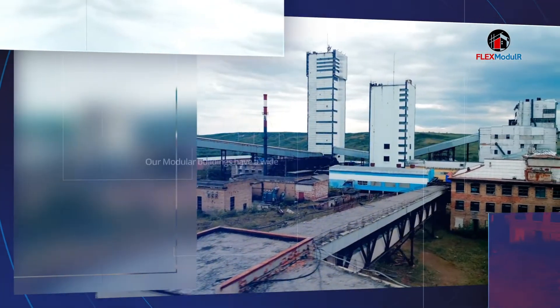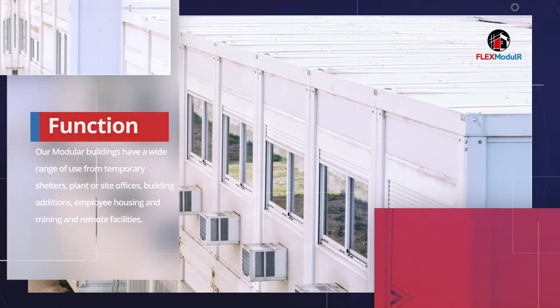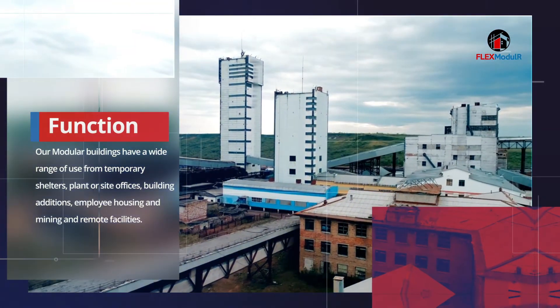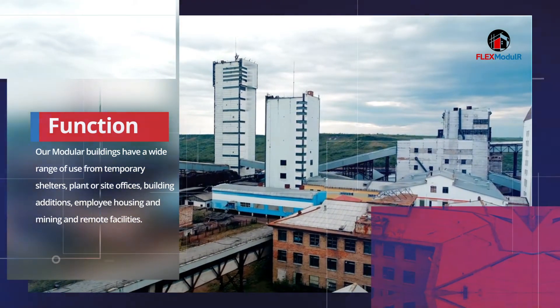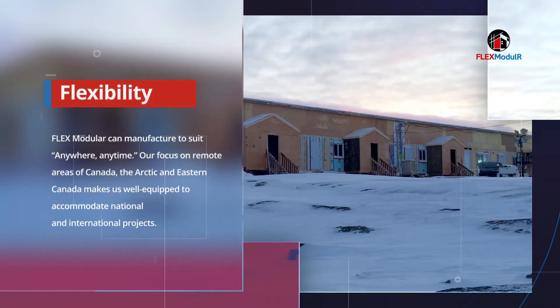Our modular buildings have a wide range of use from temporary shelters, plant or site offices, building additions, employee housing, and mining and remote facilities. Flex Modular can manufacture to suit anywhere, anytime.